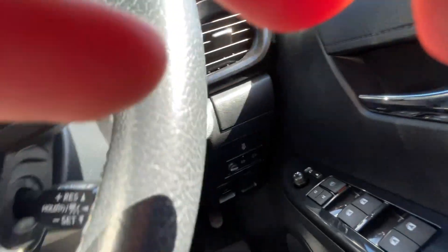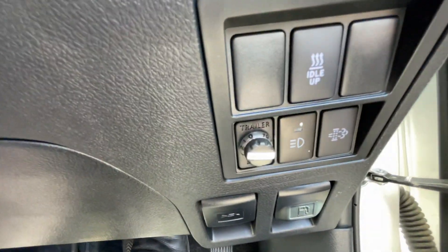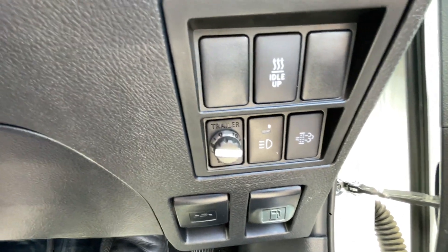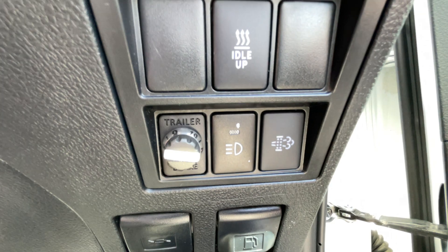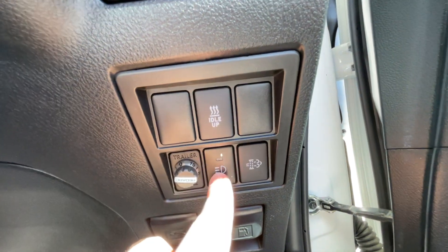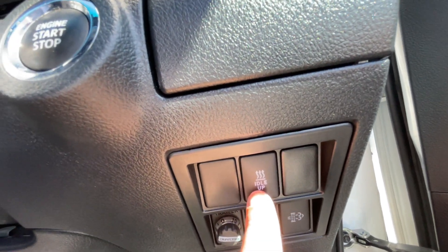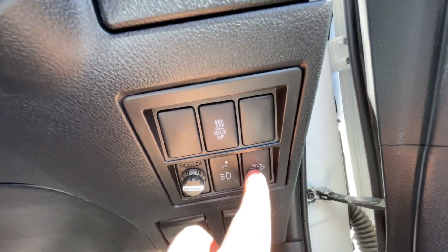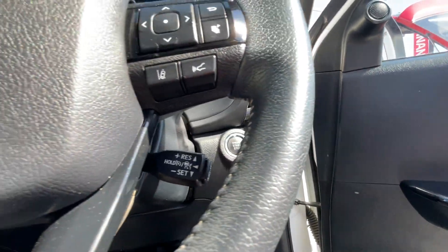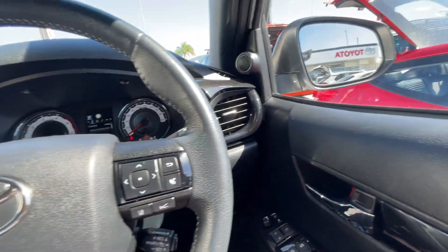Over here we have the Red Arc braking controller, which still needs to be wired up at the back. You've got automatic high beam headlights. You've also got idle up for colder climates — it doesn't really affect you too much here. And you've got your DPF burn-off function. The car will perform an automatic DPF burn-off, so you don't really need to use it manually, but it is there if you want to.